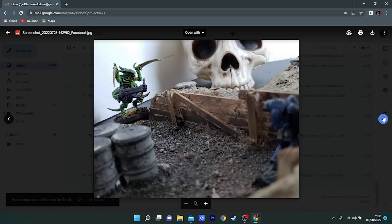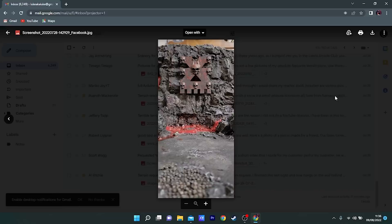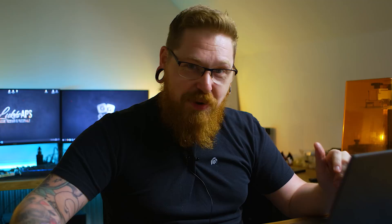And a really nice modular simple table here using rock moulds and foam built up that you can spin around and use either way. That's an awesome table. Yeah Scott, well done — you've learned a lot, and I'll be asking you how you've done that lava stuff because it's pretty epic.